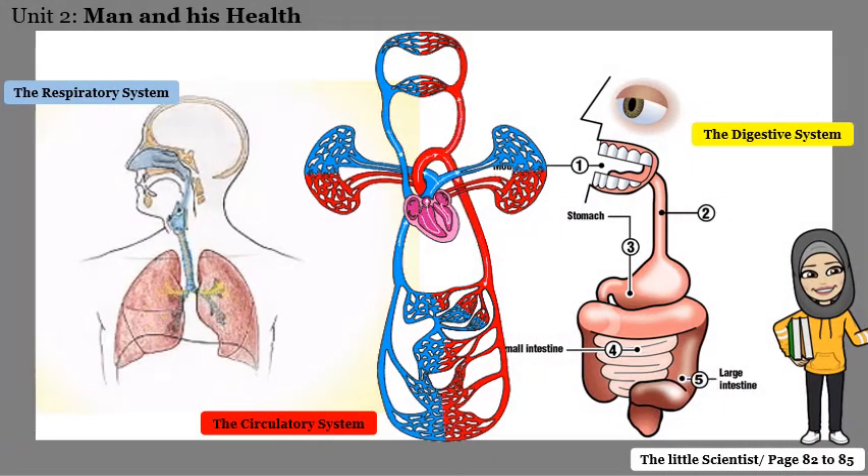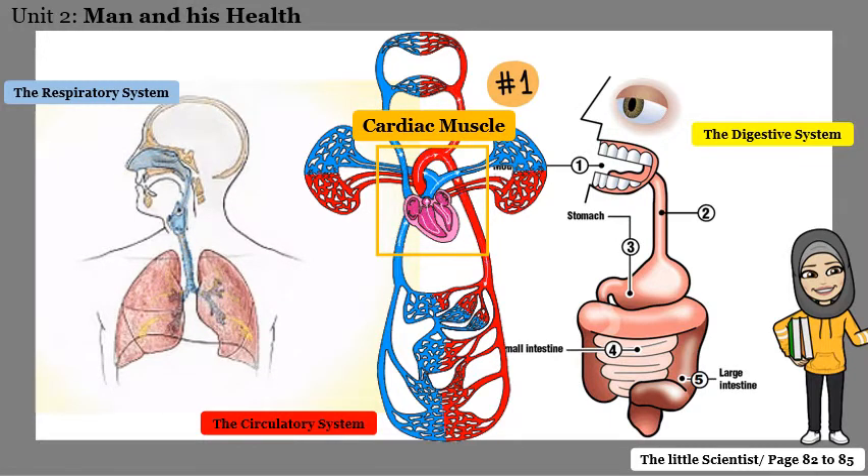To work properly, your respiratory system, your digestive system, and your circulatory system need the help of your muscles. Inside the heart we have the first special kind of muscle, which is the cardiac muscle. The cardiac muscle is the muscle found in your heart, and it helps your heart pump and push the blood inside your body.